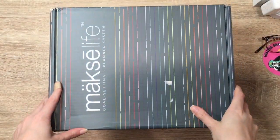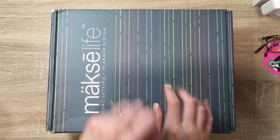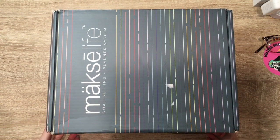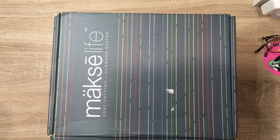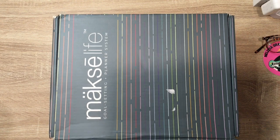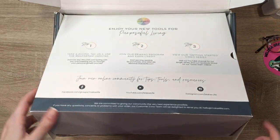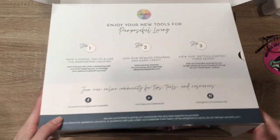Hi friends, this is Em and today we are going to be doing a review of the new MoxieLife Goal Setting Planner System 2024 launch. I've been a MoxieLife affiliate for a while and honestly it's one of my favorite planning systems for goal setting specifically. Whether you are wanting a planner and goal system combined or just the goal setting by itself, I feel like it's flexible enough to work for a number of different lifestyles and planning styles.